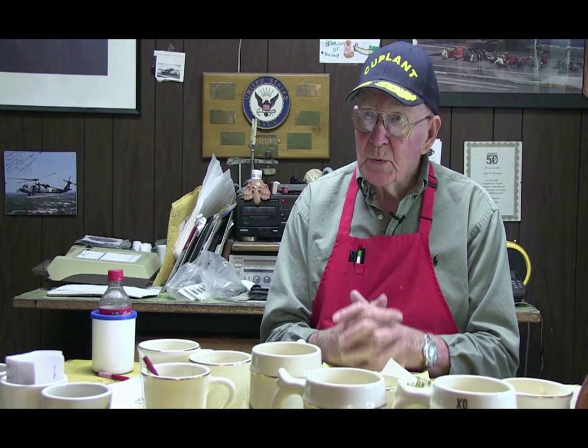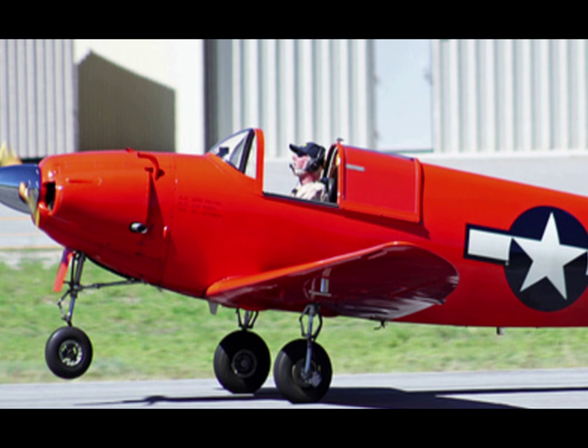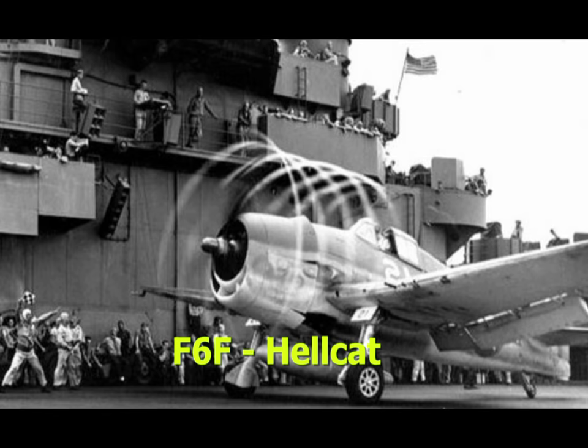The airplanes that we had — the drones — one was a TD-2C. It was a little plywood aircraft with a fixed propeller. You could get a pilot in there, but when they turned that thing into a NOLO, the no-live operator, they put a fuel tank in that seat. The others were the F-6F drones. They were all painted red.